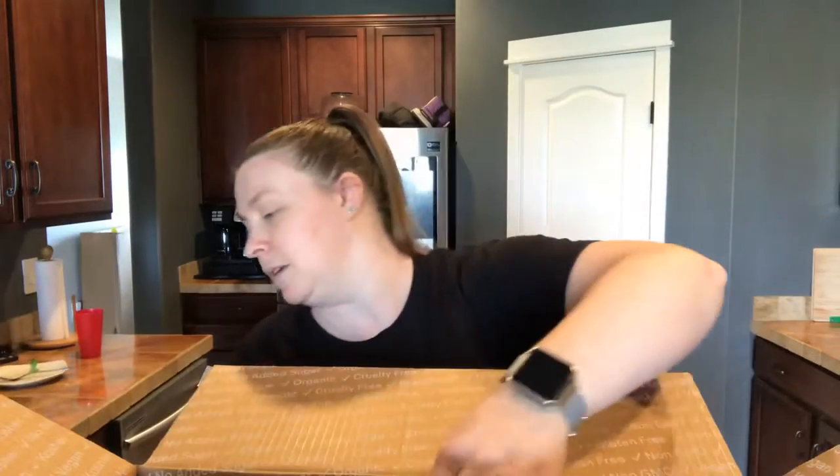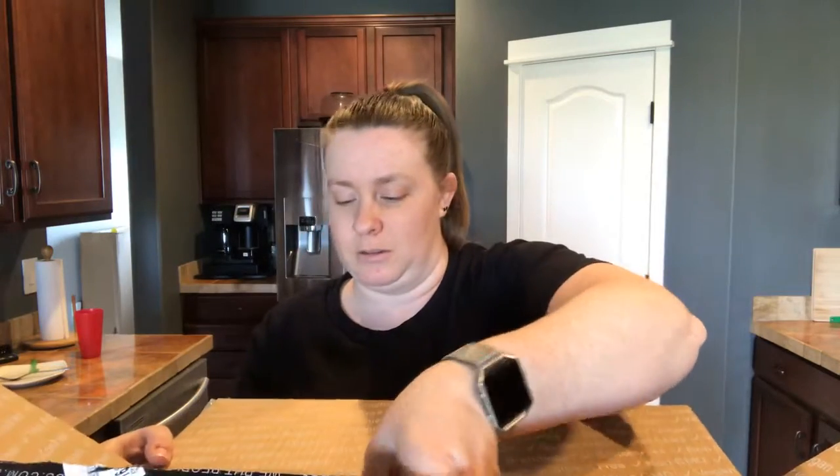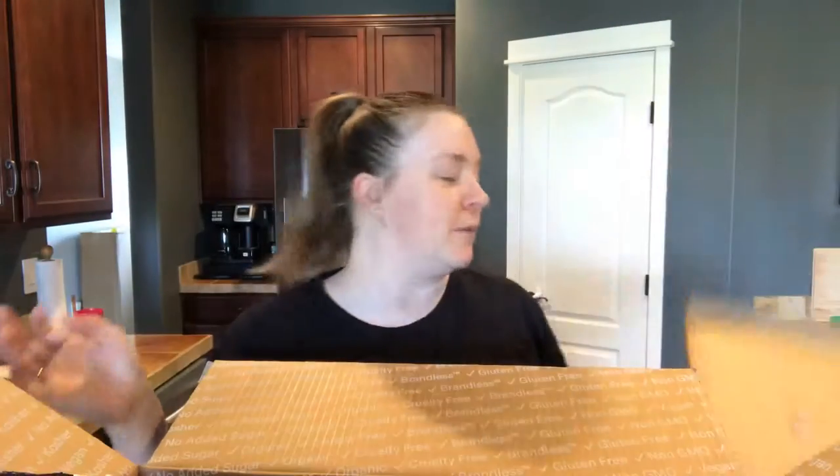It's a huge haul! I've got my baby here — she can play with the cardboard and paper. I've got a couple minutes before my preschooler comes home on his bus, so I won't take too long.